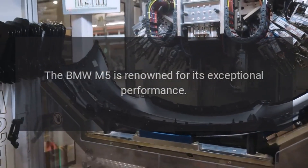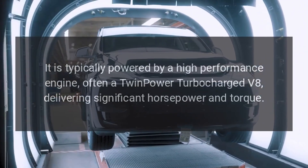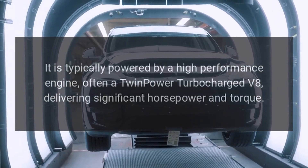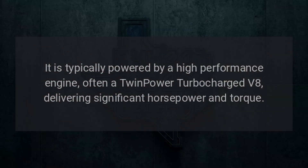Performance. The BMW M5 is renowned for its exceptional performance. It is typically powered by a high-performance engine, often a twin-power turbocharged V8, delivering significant horsepower and torque.